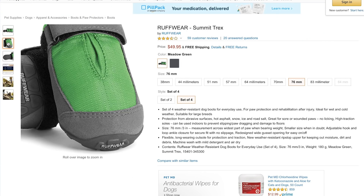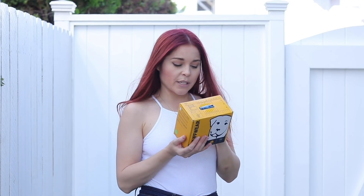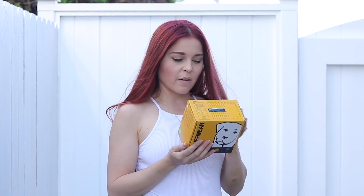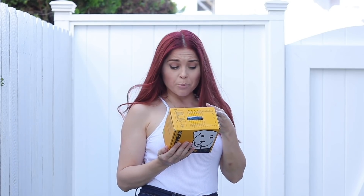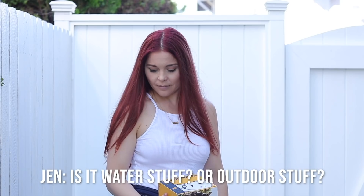I got these adorable little dog shoes. I think there's an applicable use for them, like protecting your dog, but I just think they look embarrassing and he's gonna hate it — and I figured that would make for a good video. They're water resistant and have out-soles that provide flexible traction. Maybe I need a pair of these.